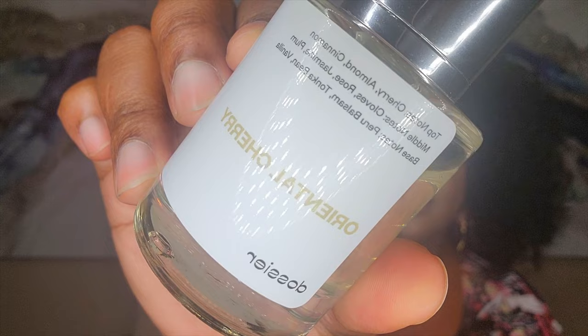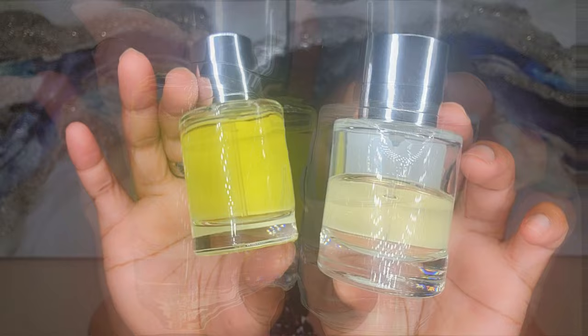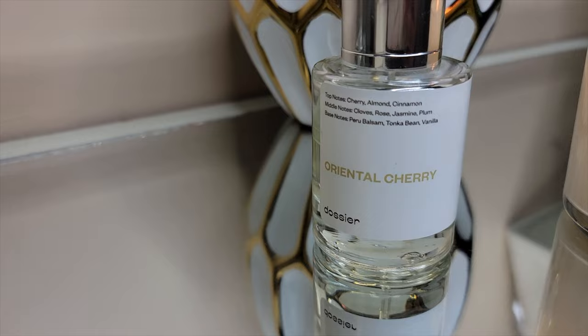Moving on to the next fragrance, which is Oriental Cherry — also renamed Ambery Cherry on the website. The top notes are cherry, almond, and cinnamon; middle notes are cloves, rose, jasmine, and plum; and the base notes are peru balsam, tonka bean, and vanilla. This is inspired by Tom Ford's Lost Cherry and the concentration is 18%.